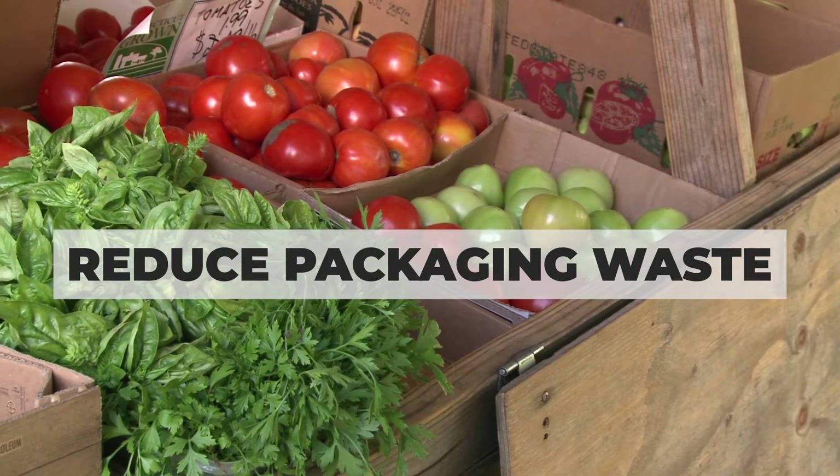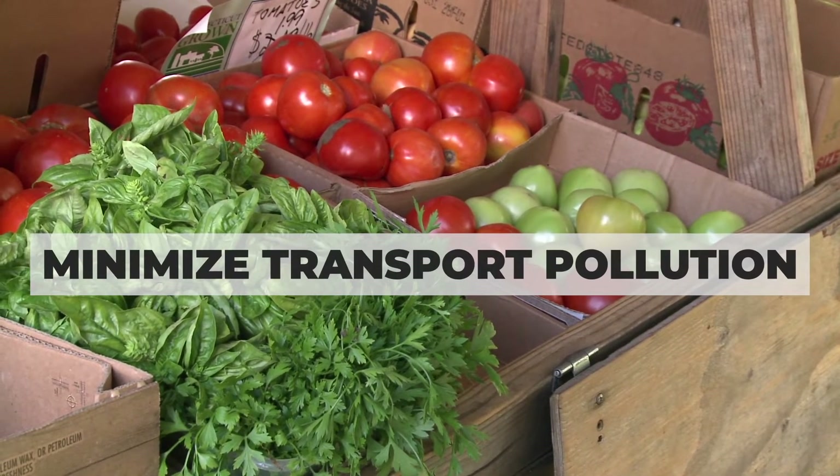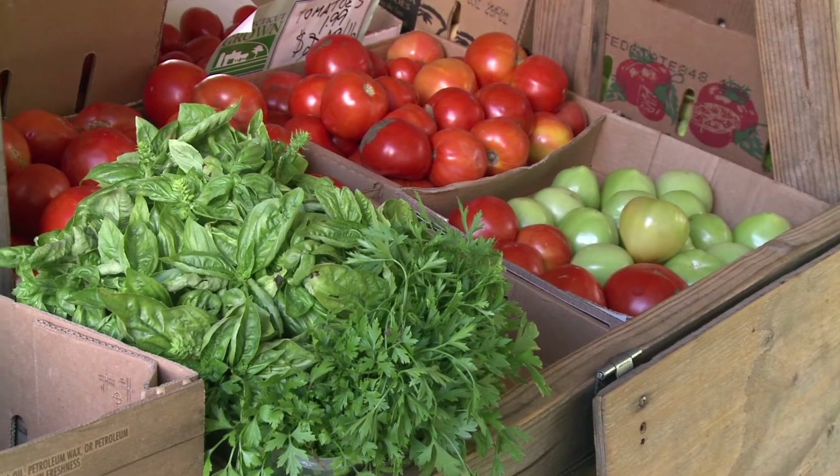Bulk buying encourages us to use fewer plastic bags, reduce packaging waste, minimize transport pollution because of fewer trips to the supermarket, and also enjoy fresher products.